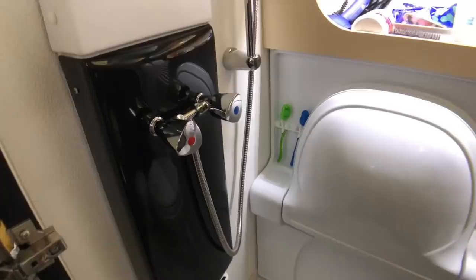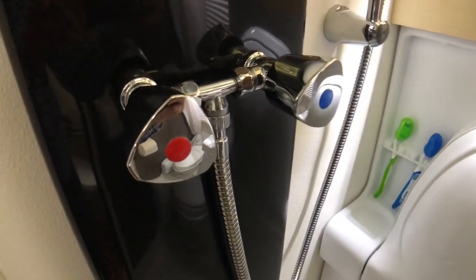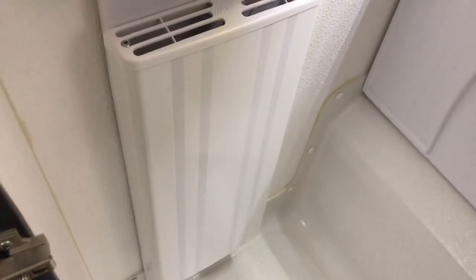You have two knobs to turn your water on — the red is your hot, the blue is your cold. Speaking of cold, you're not gonna get cold in your TAB 400 wet bath because right below the shower is part of the Aldi heat system. This bath does have heat in it, which is really nice during the winter months.